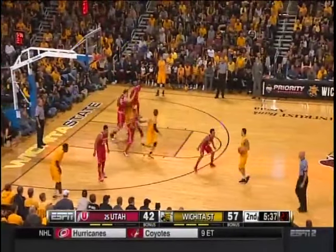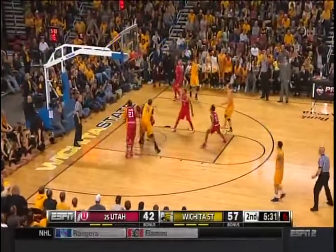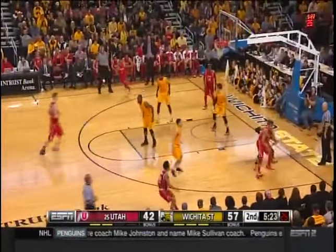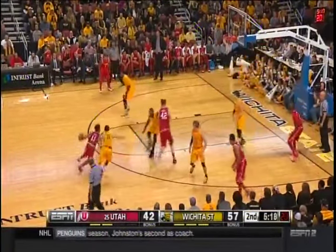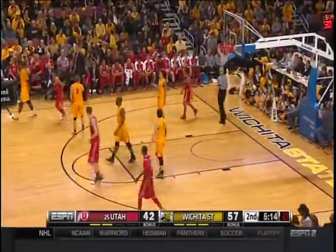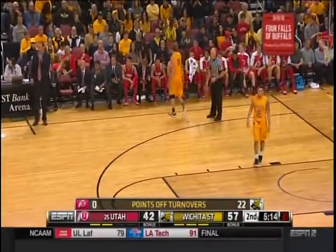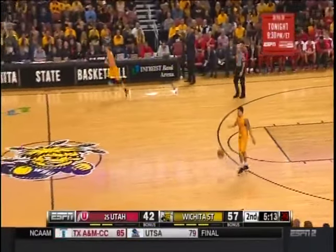Good defense by Baker to shut down Loveridge — and Loveridge showing some maturity on offense, not forcing it. Turnover again for Utah — 16 turnovers for Utah. That has been their Achilles heel today, not taking care of the basketball. 22-0 points off turnovers — that pretty much takes care of it, doesn't it?